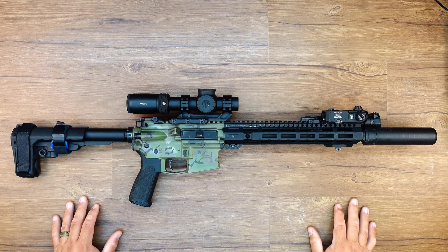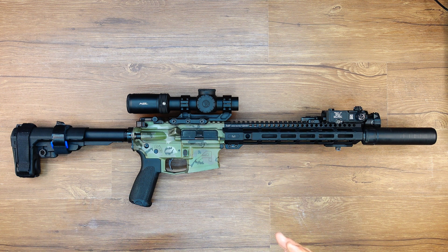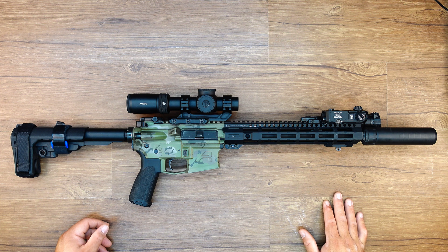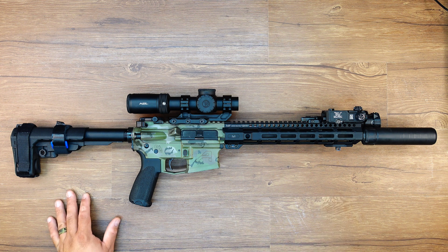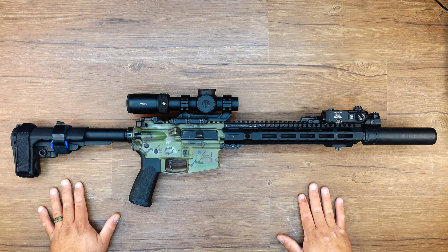Very soft, smooth impulse. I was expecting it to be a little harsher because it is a carbine length gas system, but very soft. This thing is gassed beautifully. Couldn't ask for more.